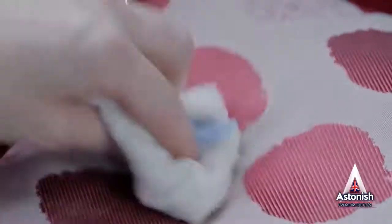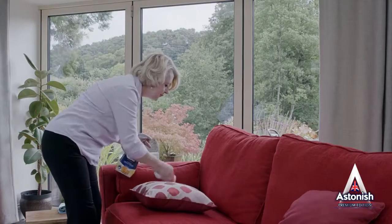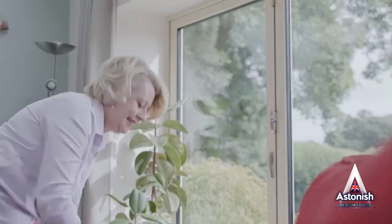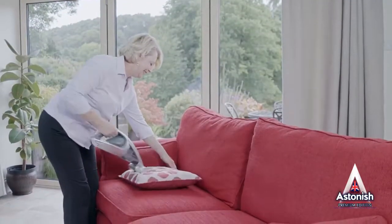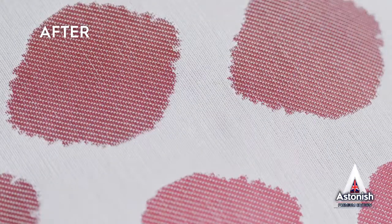Next, dab the foam gently — no need for excessive effort, it's the foam that does the cleaning, not rubbing. Then remove with a clean damp cloth and dry thoroughly before finally vacuuming.